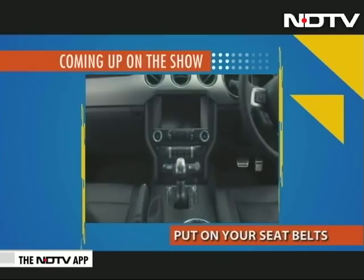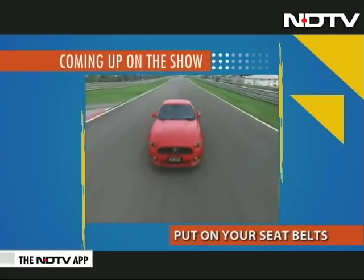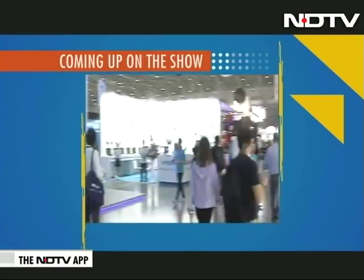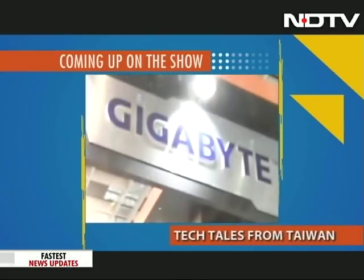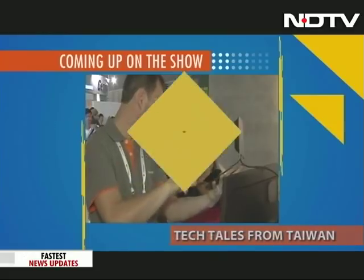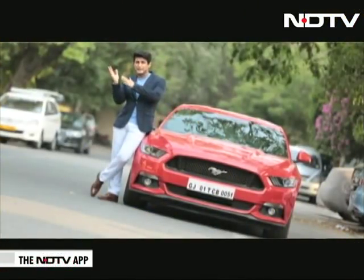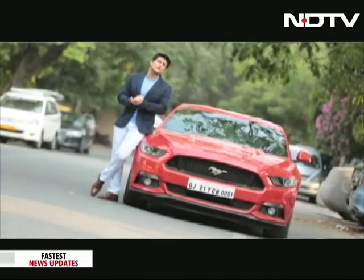Gear up as we take you on the ultimate ride in the latest Ford Mustang — a car that has more tech than a room full of computers. And Suganda heads to Taipei for Computex 2018 to get you a glimpse of what is new in the world of computers and gaming. But first, let's take a look at all the news coming in from the rest of the world.